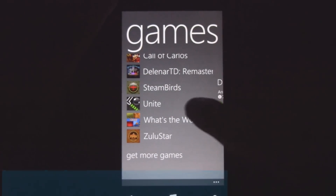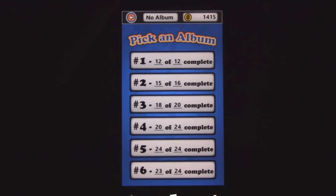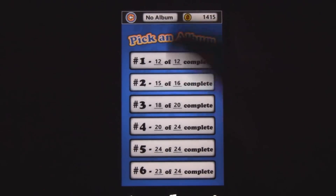This is a Windows Phone 7 game review of What's the Word, which is available in the marketplace for free. This game is pretty fun — almost a mind challenger sometimes.